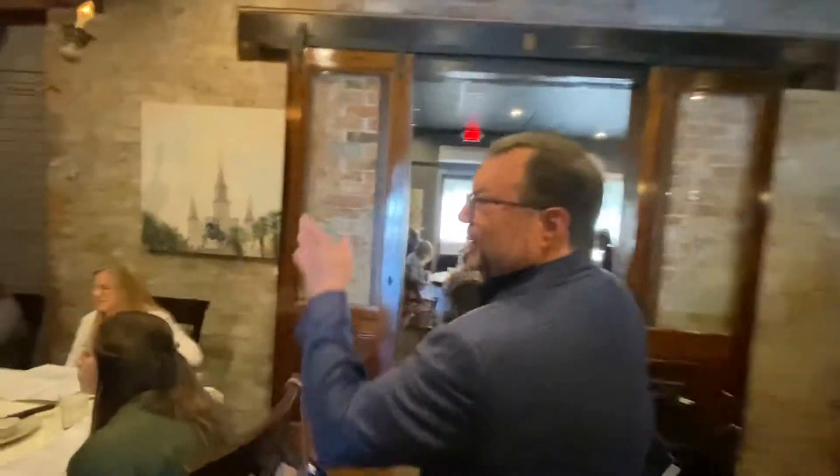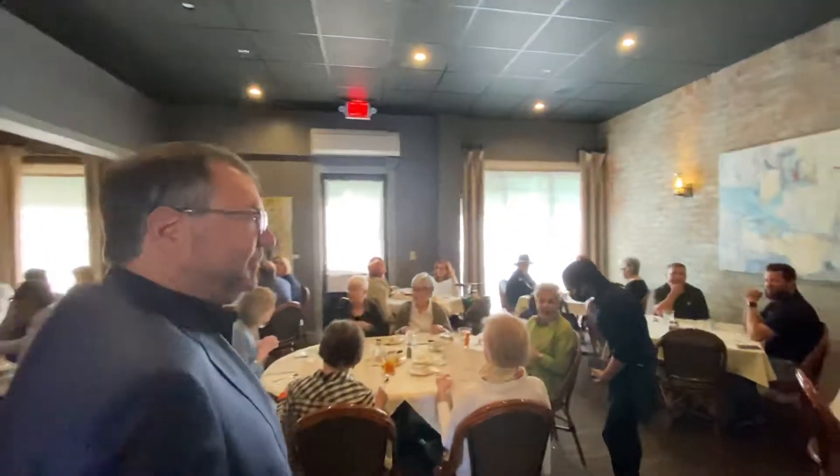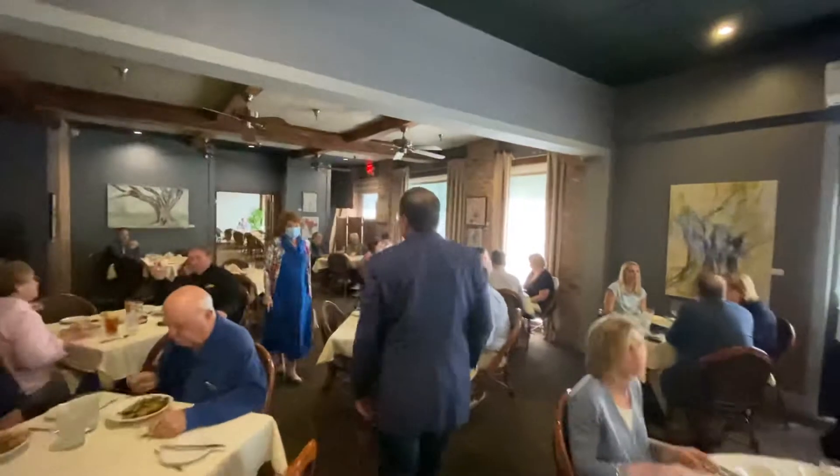A very popular table here is the chandelier. We're going to take you into our main dining room. This is our main dining room — a very popular place, day or night.